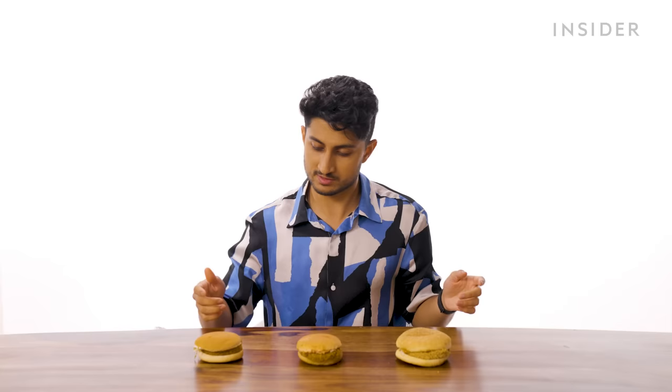Moving away from chicken, KFC India has vegetarian alternatives for all their burgers — a vegetarian crisper, a vegetarian spicy crisper, and a vegetarian zinger.